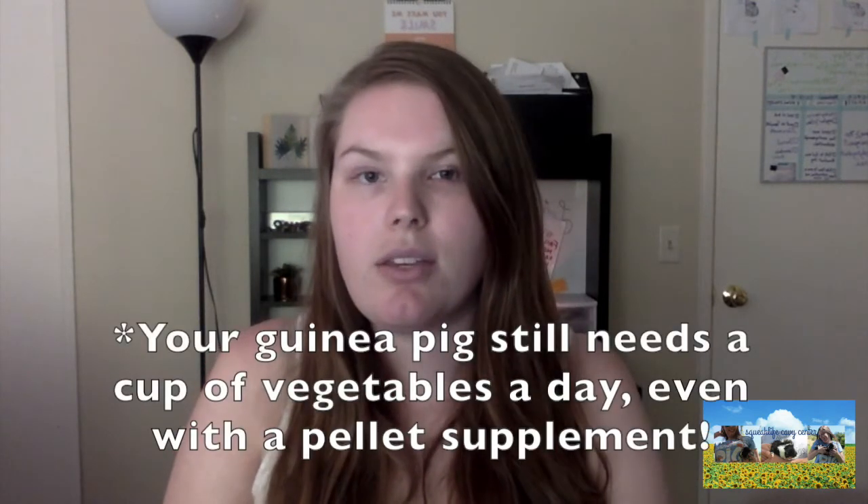Scurvy is when your guinea pig has a lack of vitamin C. You've probably heard of scurvy in the context of pirates — since they were out at sea, they weren't getting vitamin C from their diet, so they would take lemons and limes on the boat. Similarly, guinea pigs do not produce their own vitamin C, so they have to get it a hundred percent from their diet — from fresh fruits and vegetables, or by supplementing with a pellet.